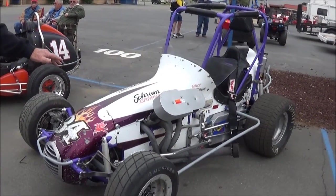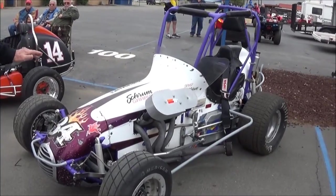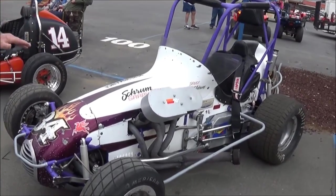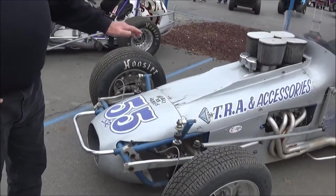It has a Chevy II for power. It's owned by a guy by the name of Shurum and it comes from Arizona. This is a sprint car with a vintage engine in it.